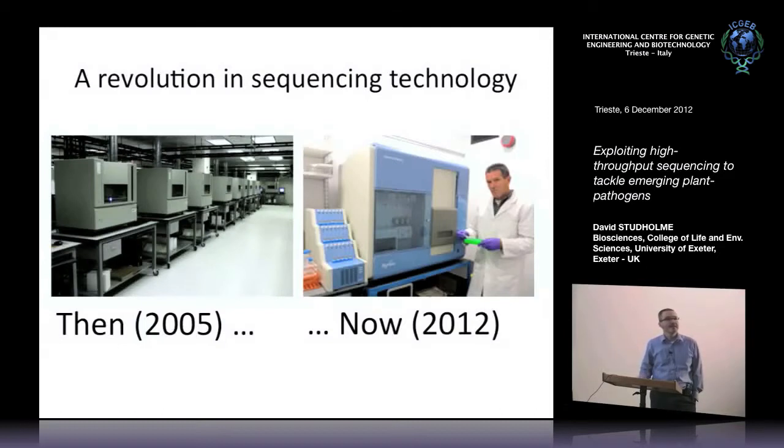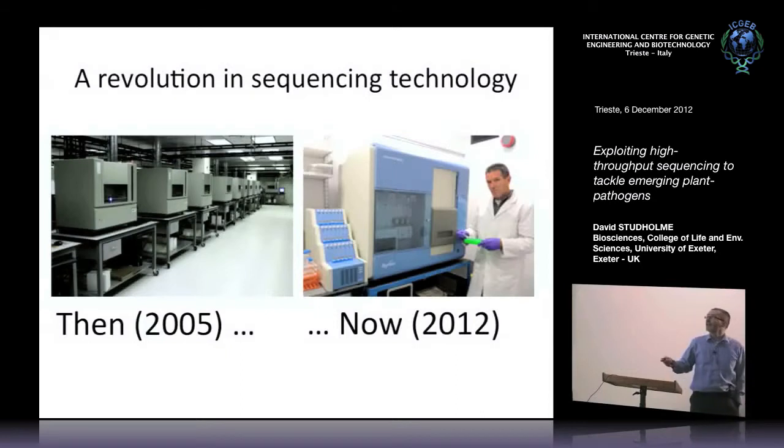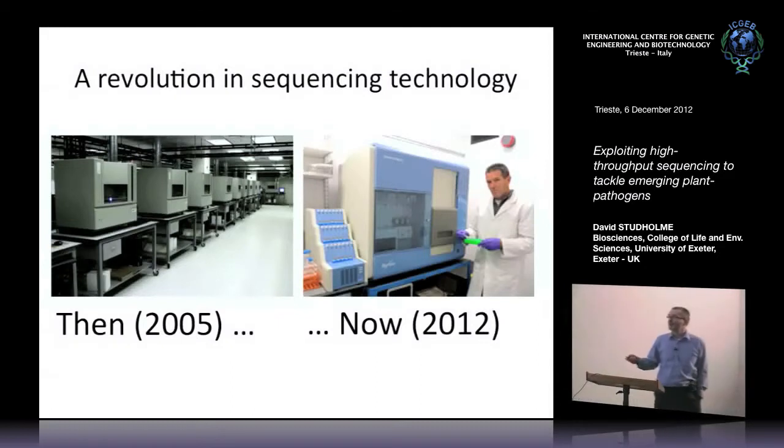The unifying theme of what I've been doing for the last few years is dealing with large sequence datasets — large protein sequence datasets, large DNA sequence datasets. Just in the last few years, it's been a very exciting time to deal with sequence data, largely because of a revolution in sequencing technology. Many of you have heard phrases like next-generation sequencing. Around about 2006, a new generation of sequencing technologies came onto the market, which really changed everything.